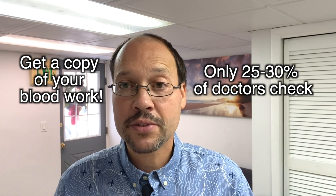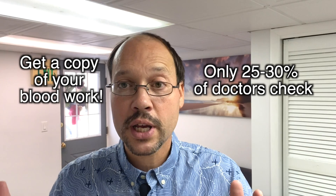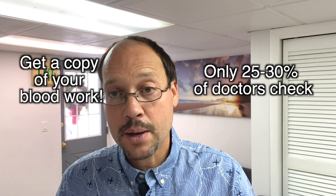Now first, to tell if you have this, you need to get a copy of your blood work because it's going to be in your blood work. Get a copy because it's estimated that only about 25 to 30 percent of doctors actually recognize this and look for it and treat it. So get a copy.